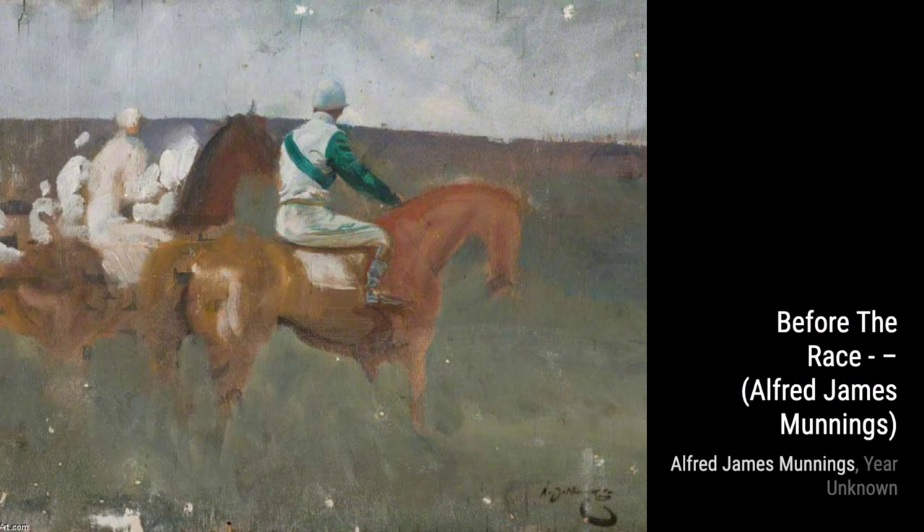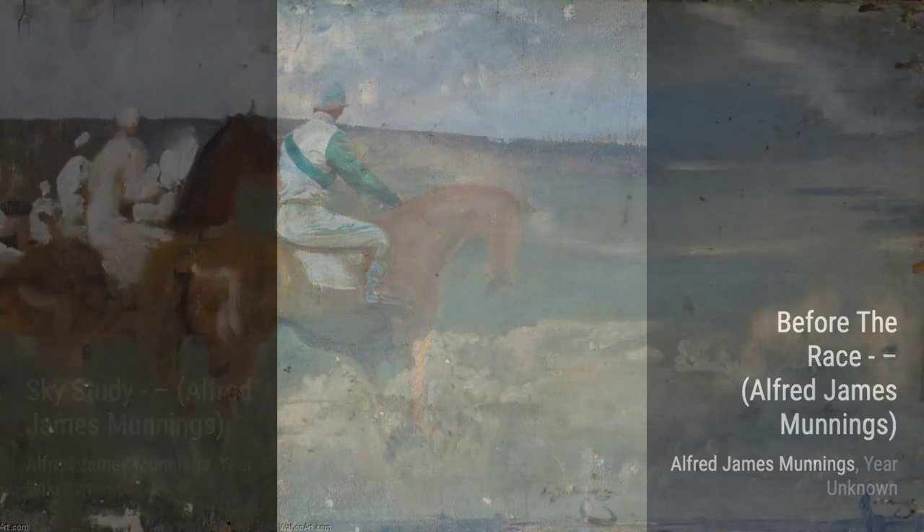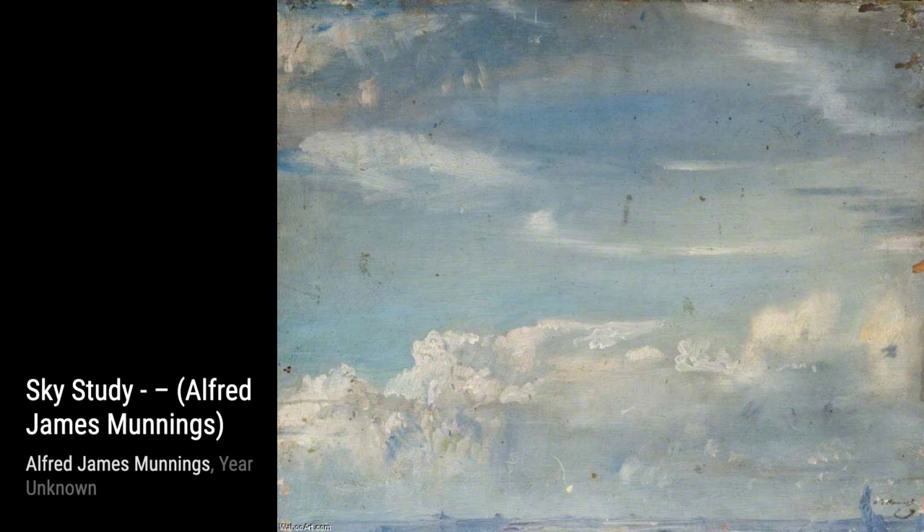Now let's take a look at 'An Exmoor Landscape.' Munnings' love for nature shines through in this piece, as he beautifully portrays the rugged beauty of the Exmoor region.